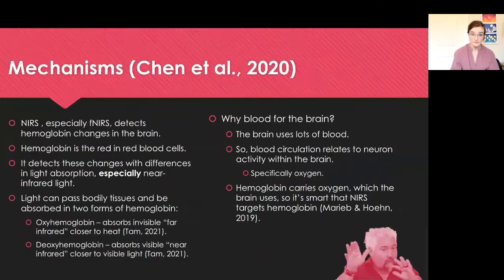Let's discuss the mechanics of NIRS. NIRS, especially functional NIRS, detects hemoglobin changes in the brain. For reference, hemoglobin is an iron-based pigment that is the red in red blood cells. So whenever you're studying NIRS, you're going to be seeing a lot of red — kind of like Guy Fieri whenever he doesn't go to the restaurant he wants to.